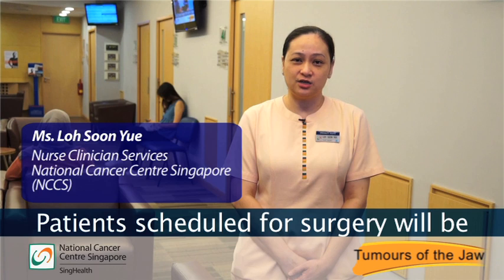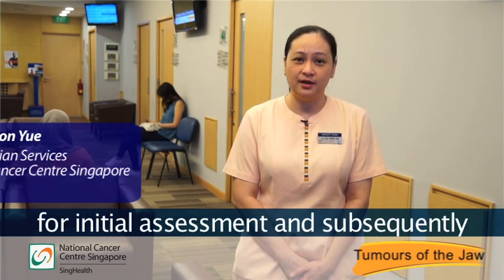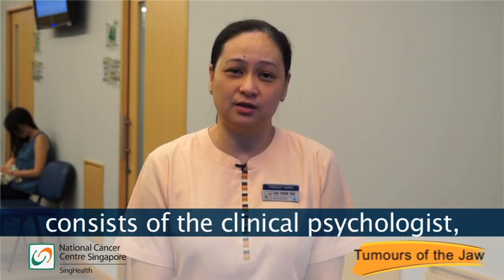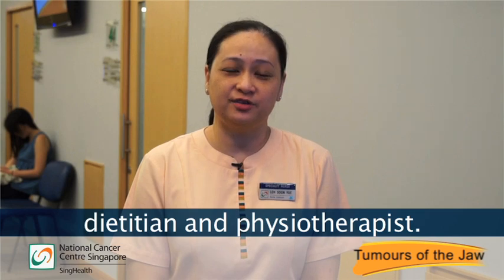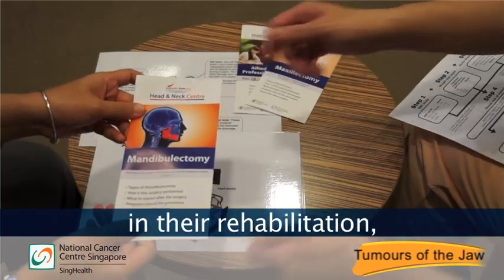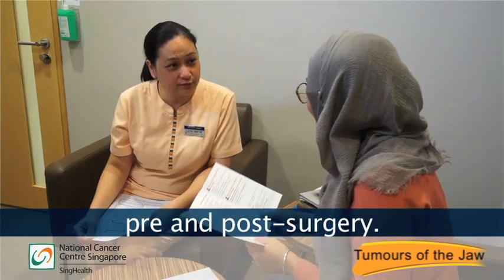Patients scheduled for surgery will be referred to the nurse clinician for initial assessment and subsequently to the allied health professional clinic. The allied health professional clinic consists of the clinical psychologist, speech and language therapist, dietitian and the facial therapist. The purpose of the allied health clinic is to prepare and support patients in their rehabilitation, nutrition and emotional needs pre and post surgery.